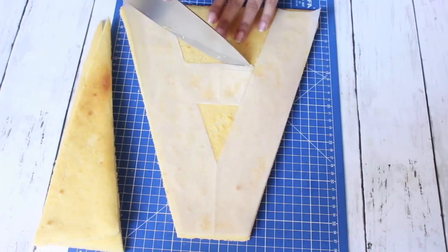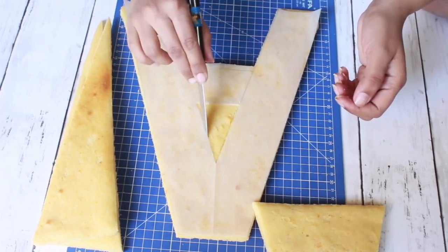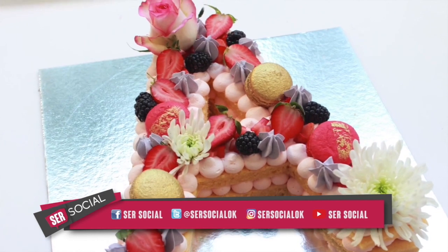Esto se puede hacer a través de galletitas, una cookie o con bizcochuelo o con brownie, o bien con una típica galletita, la que hacemos la chocotorta, también con eso podemos armar la number o la letter cake. Hay un montón de variedades y eso va en gusto del cliente.